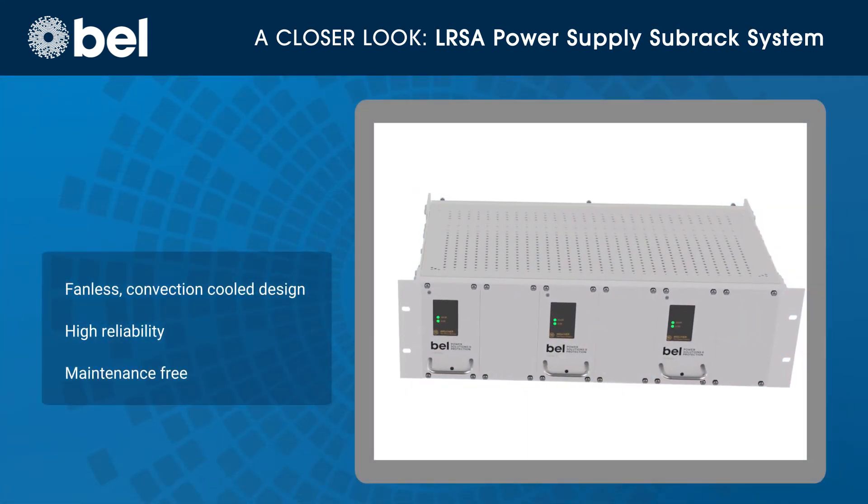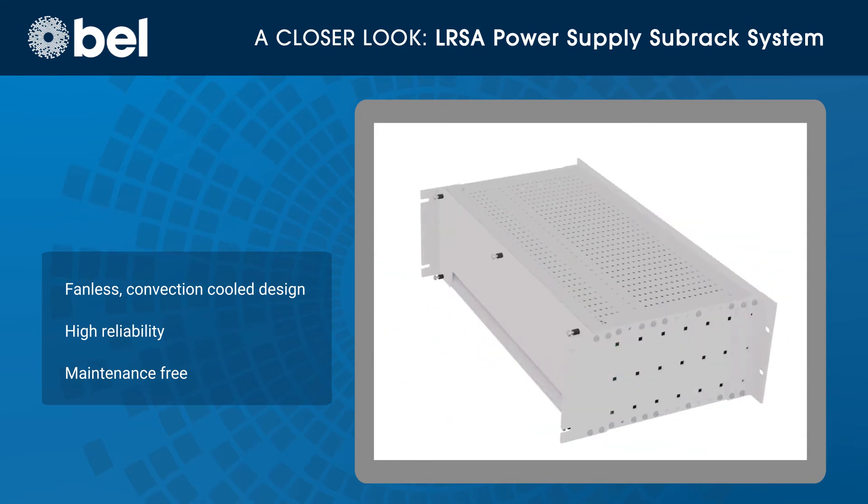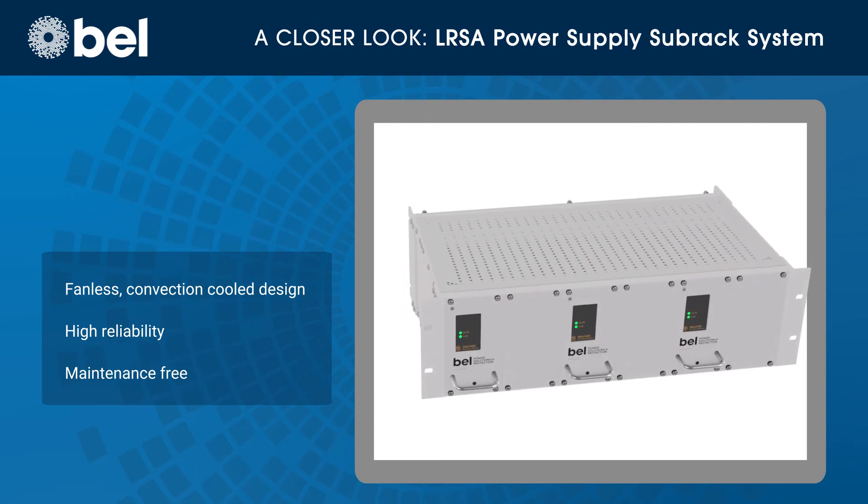The LRSA series is designed for operation measured in decades, with a fanless, convection cooled design that assures high reliability and maintenance-free operation.